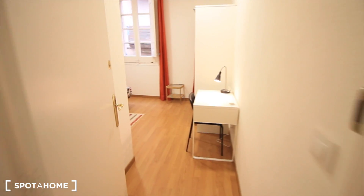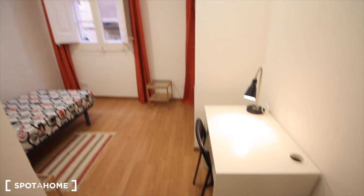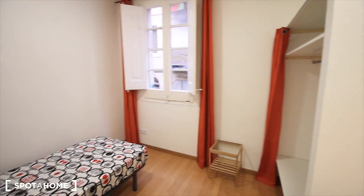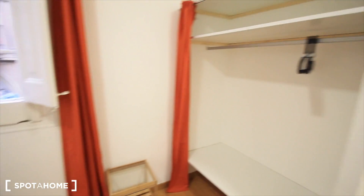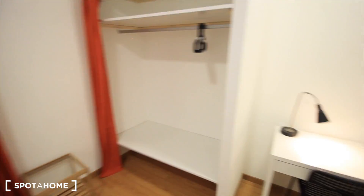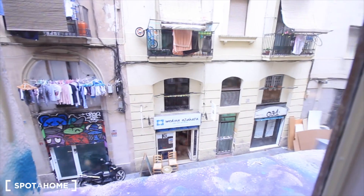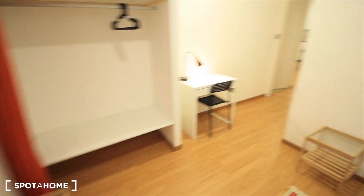Let's start with these ones. All four bedrooms are quite similar. Here we have the desk, the closet, the window to the street, and a single bed. Here we have this closet — it's perfect for one person. And here we have Street Luna, El Raval. This is the first bedroom, very nice.